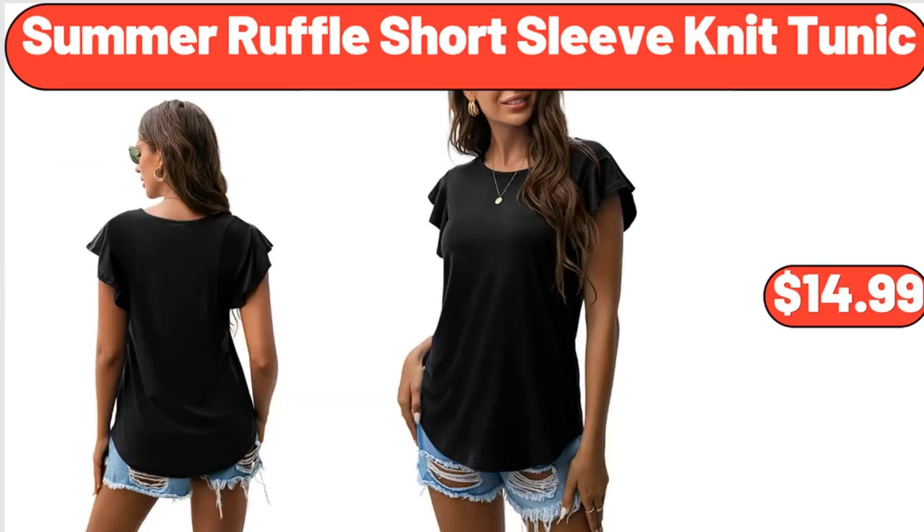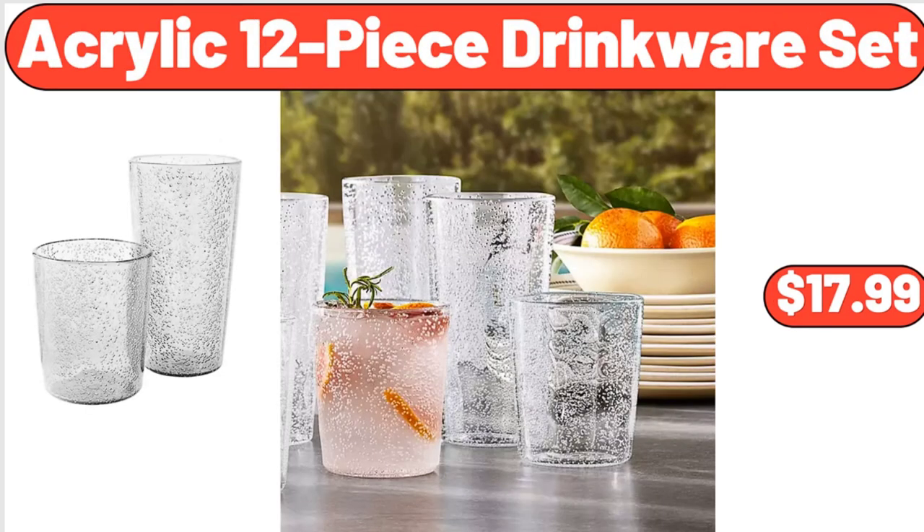Summer Ruffle Short Sleeve Knit Tunic, $14.99. Acrylic 12-piece Drinkware Set, $17.99. Please don't forget to subscribe to my channel — thank you very much for everything.